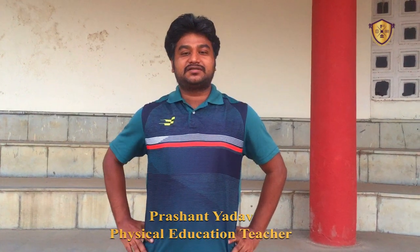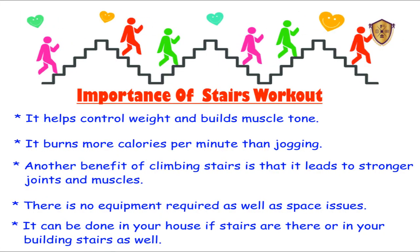Hello students, I am Prashant sir, your physical education teacher. Today we are going to do a stairs workout. The importance of stairs workout: it helps control weight and build muscle tone, it burns more calories per minute than jogging, and another benefit of climbing stairs is that it leads to stronger joints and muscles.